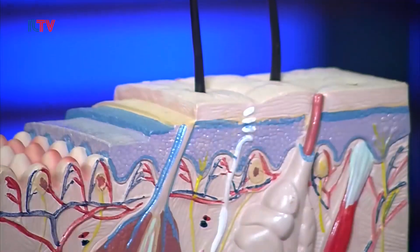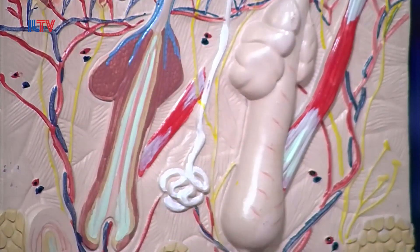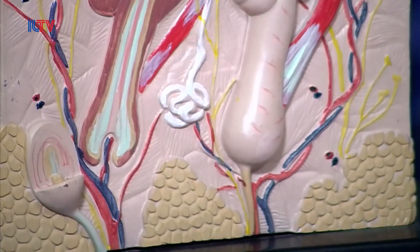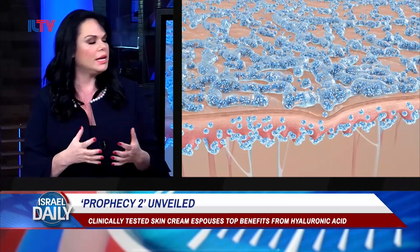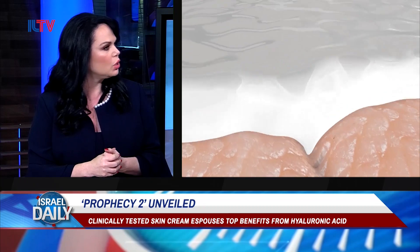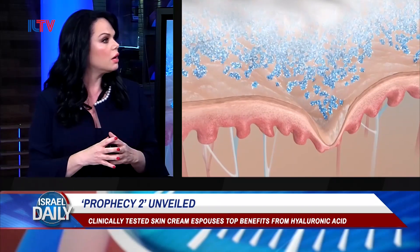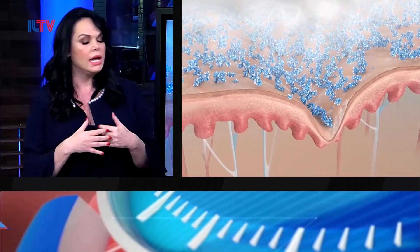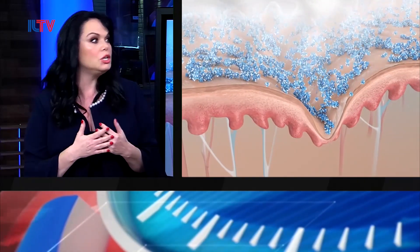So far, the only way to do it was via injections, because hyaluronic acid is a large molecule that cannot penetrate the skin any other way. That was right until Prophecy came along. Seven years ago, I received a phone call from Professor Lubart from Bar-Ilan University, the nanotechnology department, who told me they've managed to micronize the hyaluronic acid molecule, and they wanted to find a cosmeceutical company who can create a cream to introduce hyaluronic acid into the skin via a cream and no injections.